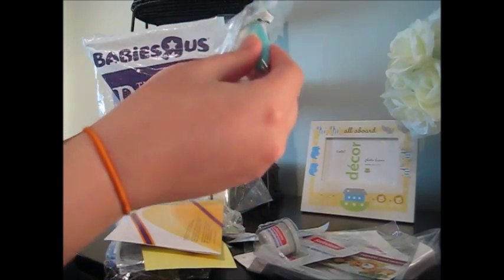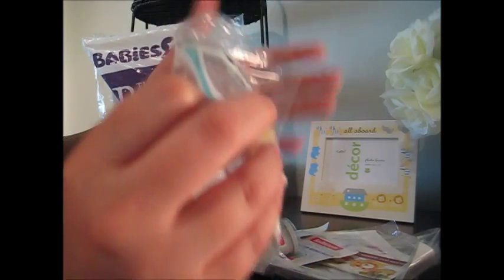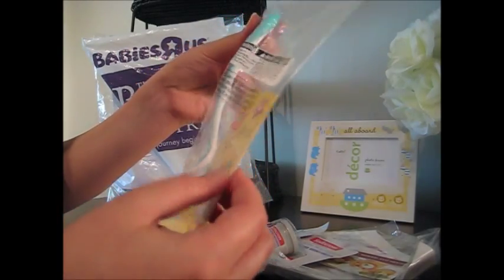They give you this — now I don't know if this is nubby or newbie — but they give you a little brush. What I love is that the brush came in turquoise, because I like very gender neutral stuff.